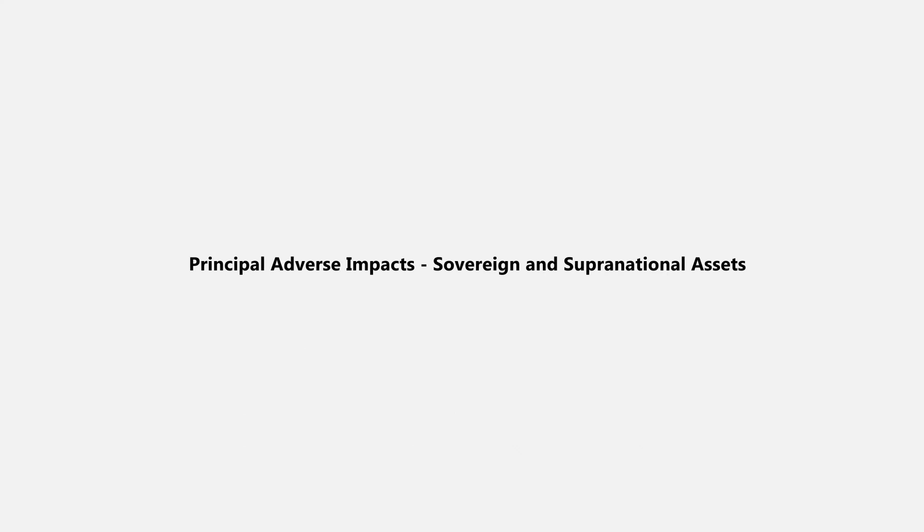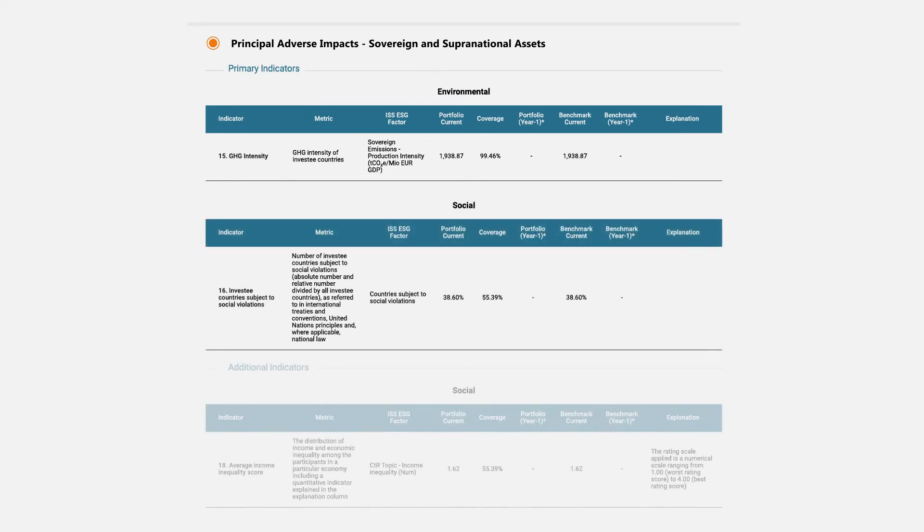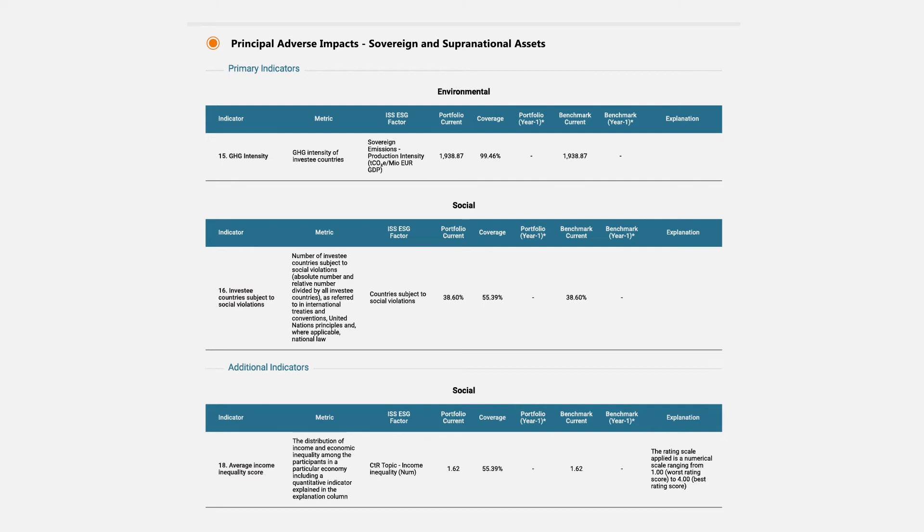Looking at the sovereign and supranational asset class, we are pleased to offer comprehensive coverage, both in terms of the approximately 190 issuers, as well as from an indicators and metrics perspective. With regard to the latter, we have both of the mandatory indicators covered, alongside six of eight optional ones.